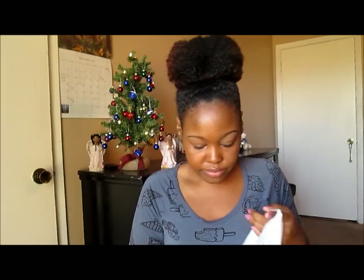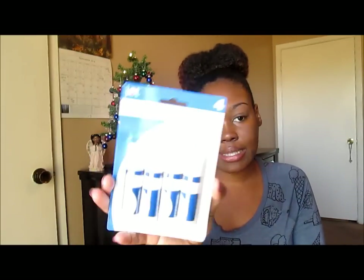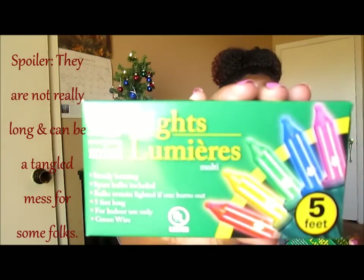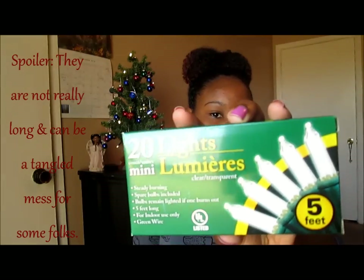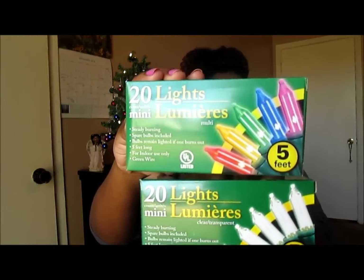It also has a little styrofoam in it so it holds the shape. Super cute. I picked up some glue sticks because I have to do a vision board for my college success class. I also bought the 20-light mini luminators — I got the multi-color one and the transparent one. I have the transparent one in my room around my little prayer symbol.